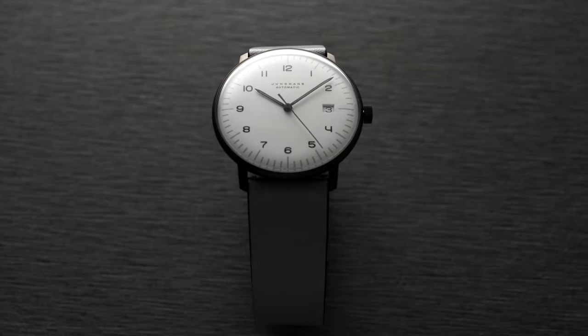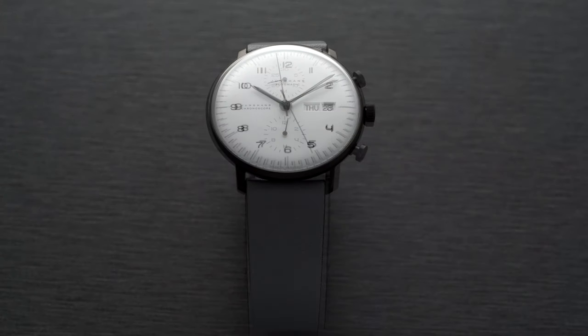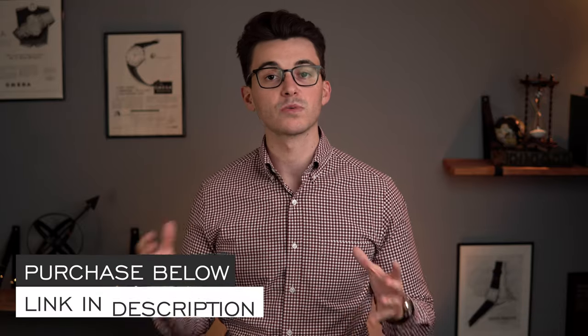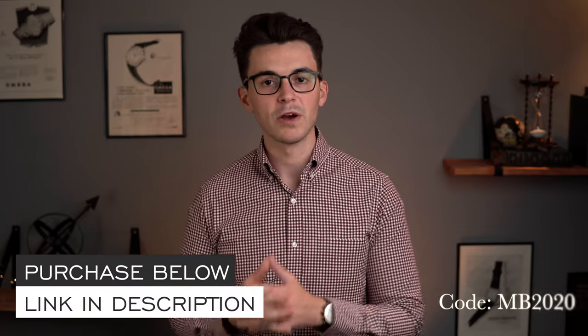What's going on everybody? Teddy Baldessar here from teddybaldessar.com. In this video we're going to be looking at some new releases from Junghans, both the Max Bill Automatic 2020 as well as the Max Bill Chronoscope 2020. At any point throughout this video if you want to learn more information, I'll have links in the description as well as a promo code to get a free strap with your purchase. Let's take a closer look at these watches.